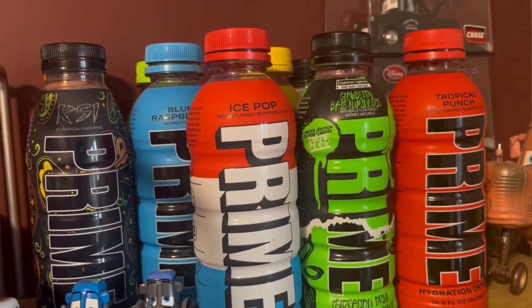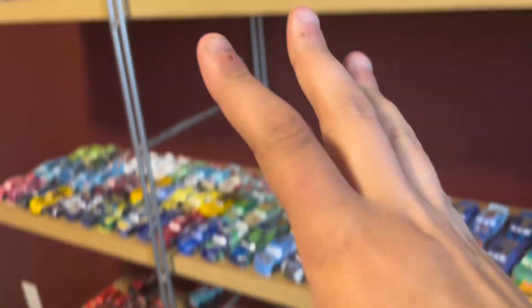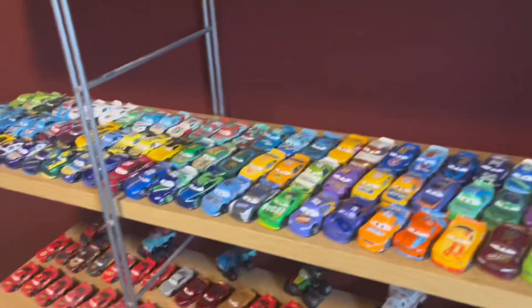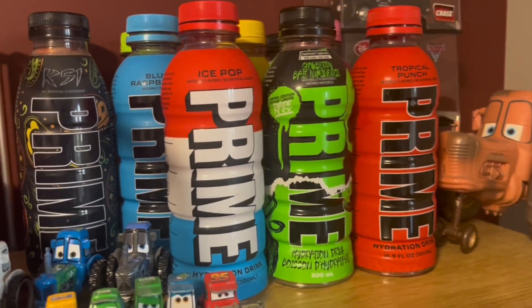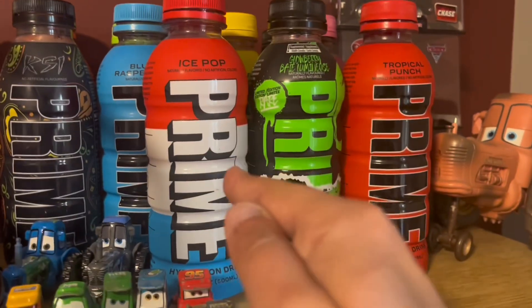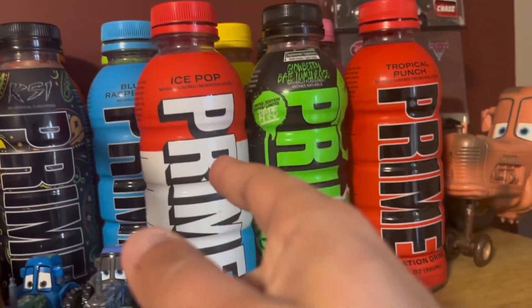I want to show you guys where I put the new one on my shelf. I keep them all on the same shelf as my card collection. I have no idea how many cards are on here, but there's a whole lot — look at this. That's where I keep my Prime drinks since there's never anywhere else to put them. I have ice pop at number one because I remember really liking that one.